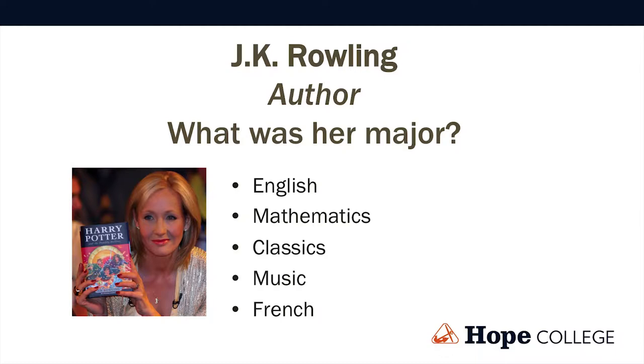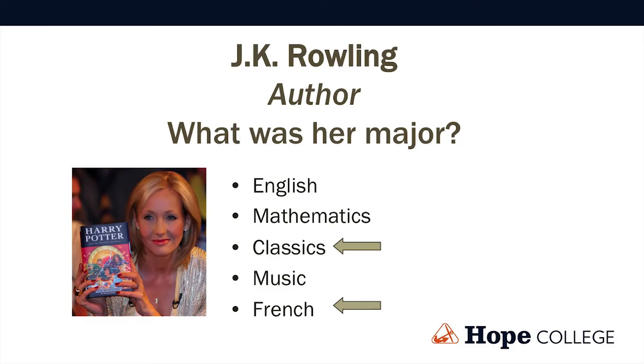J.K. Rowling, the Harry Potter author, gives some credit to her study for helping her create the worlds of Harry Potter. Double major — what do you think? Kate said classics — and guessed because there's a lot of Latin in Harry Potter. There is a lot of mixed-up Latin: she would take a Latin word or root and kind of mix it up. She was a classics and French major. If you would have said English, I would have given you half credit for French — the idea of studying language and literature.